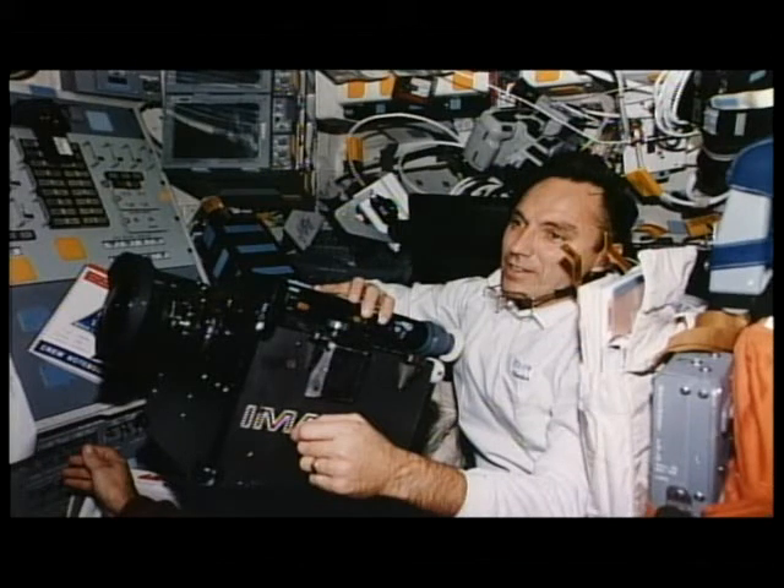One of the things that consumed a lot of our time during our docked phase was filming IMAX. Tom Akers and I and our commander Bill Readdy spent a lot of time setting up IMAX scenes, both in Mir and on the shuttle. We've had a chance to look at those and they look really good. We're looking for the incorporation of these scenes into the new IMAX film about our Phase 1 program, called 'To Mir,' which is supposed to be released in March of 1997 to a theater near you.